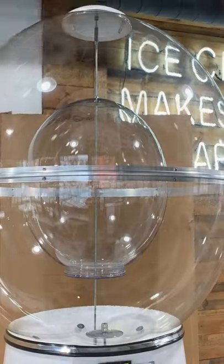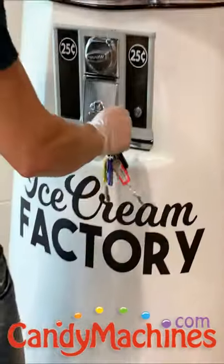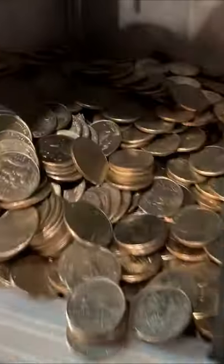Hey guys, a lot of you have been asking how much our 7-foot tall gumball machines cost and where to get one. We bought both of our giant gumball machines from CandyMachines.com. The first one we bought came equipped with just the standard 25-cent beaver mechanism to vend gumballs for 25 cents each.